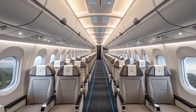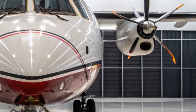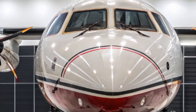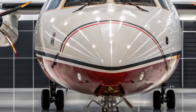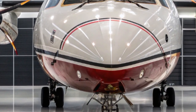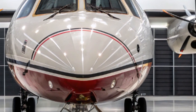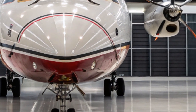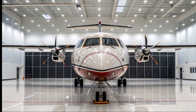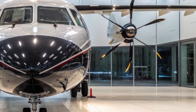Fuel efficiency is at the core of ATR's design philosophy, and the 2025 ATR-72 has made significant strides. It uses up to 40% less fuel than comparable regional jets on similar routes, reducing emissions and lowering operating costs. For rescue missions, this translates into longer operational range on limited fuel supplies — a huge advantage when dealing with large-scale emergencies or disaster relief efforts across multiple islands or remote regions.